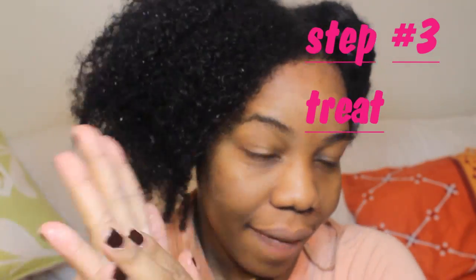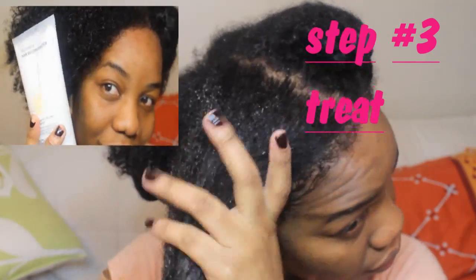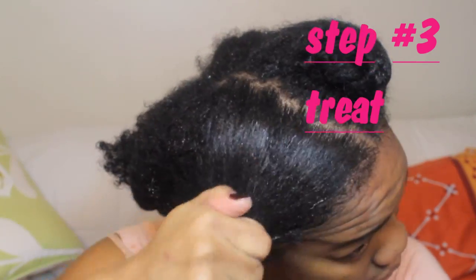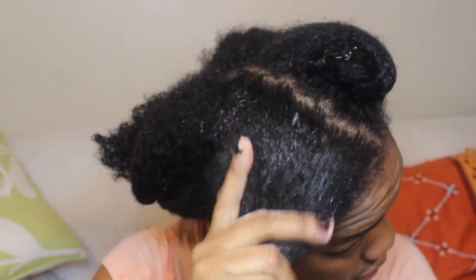Moving on to step three of my routine, which is applying a treatment. Today I'm using a light protein conditioner from Giovanni — it's brand new, called the Giovanni NutraFix Hair Reconstructor. This is going to help promote thickness and volume, fill in my porous hair with rich protein, and re-energize my hair as well.